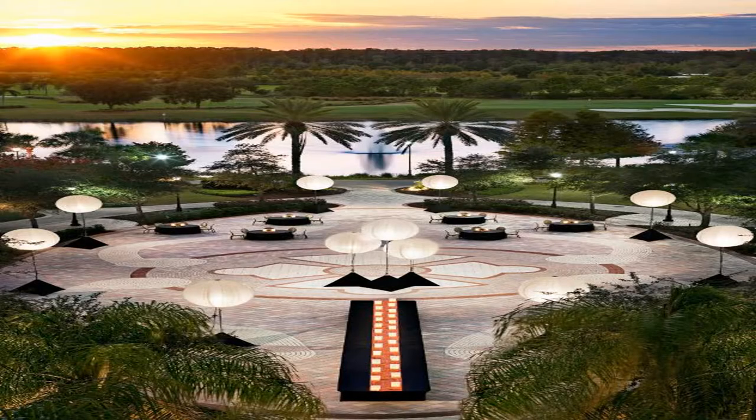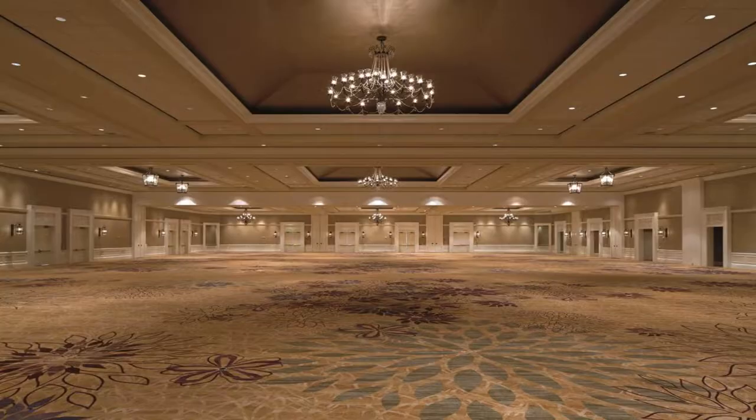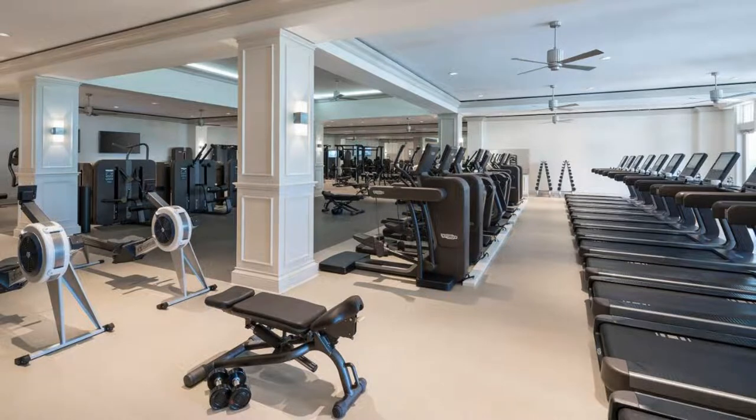The J.W. Marriott Orlando Grande Lakes also offers tennis courts, volleyball, and express check-in and check-out. Guests can schedule guided fly-fishing excursions, golf, or kayak eco-tours of Shingle Creek directly with the hotel. Primo by Melissa Kelly is an organic Italian restaurant featuring ingredients from an on-site vegetable garden. Citron, an American brasserie, offers contemporary American cuisine with nightly specials and wine selection. A poolside bar is available as well.